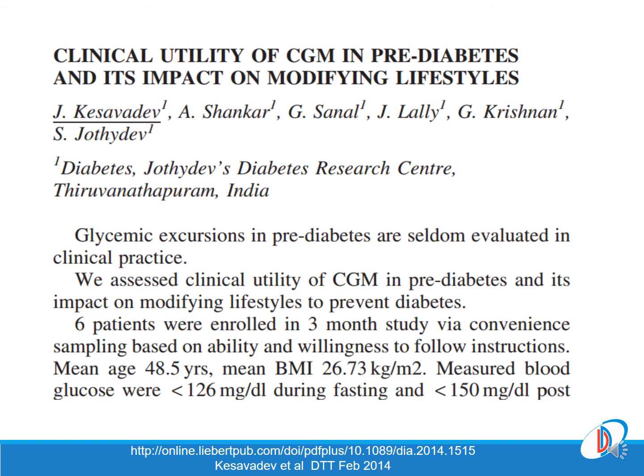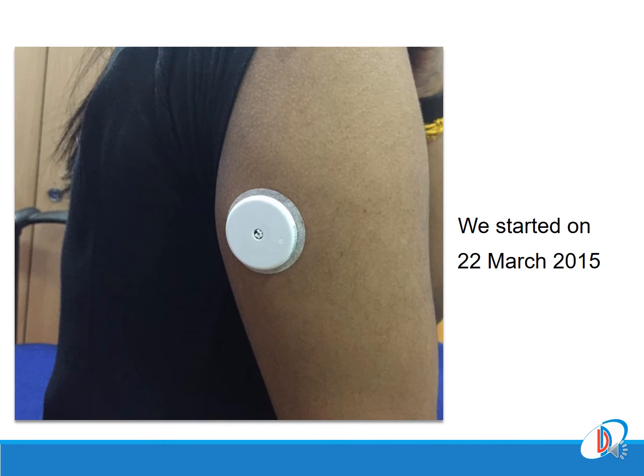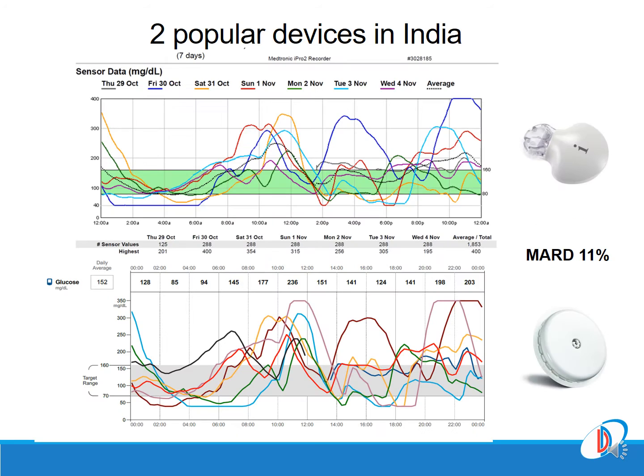Three years later, we went one step further and demonstrated the clinical utility of CGM as a powerful motivating tool in reverting pre-diabetes. In March 2015, the Libre Pro was launched in our clinic in Kerala and we did a study.